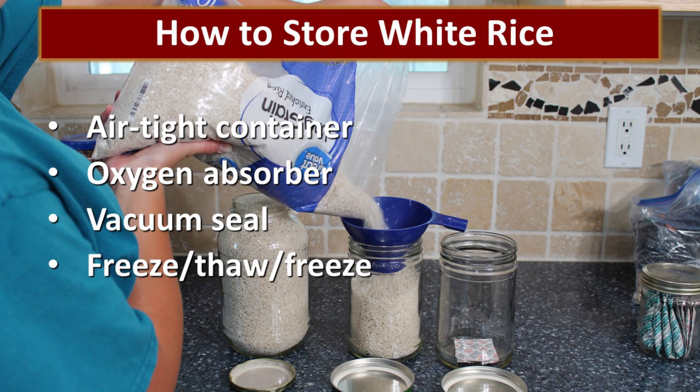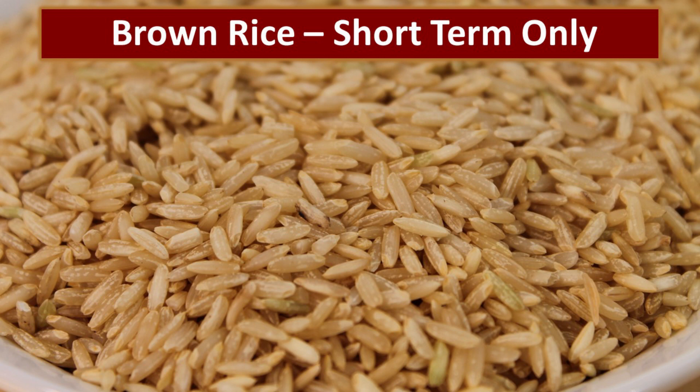White rice works really well with an oxygen absorber. It vacuum seals well. Or if you're unable to use either of those methods, you can take the sealed container, put it in the freezer for two to three days, thaw it out for 24 hours, put it back in the freezer for two to three more days, and that will kill the insects. It doesn't remove any of the oxygen, but it will prevent an insect infestation. A little side note on rice: white rice is great for long-term storage. However, brown rice should only be stored short term because it's high in oils and fat and will go rancid in storage. The hotter the storage environment, the quicker it will go rancid. For your food storage, brown rice is a short-term item, not a long-term item.